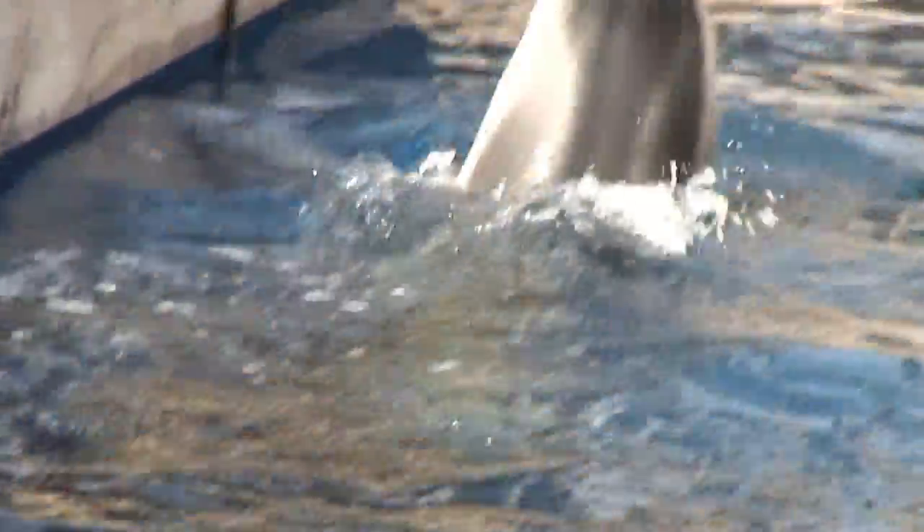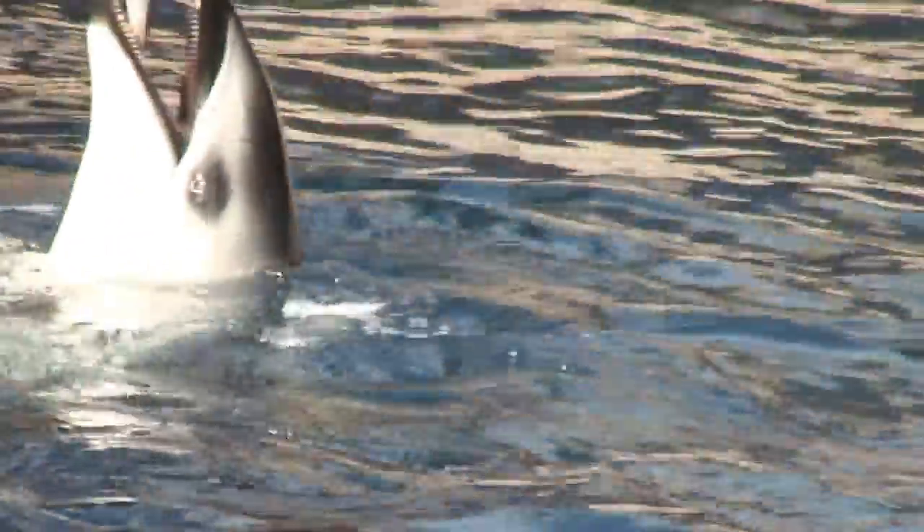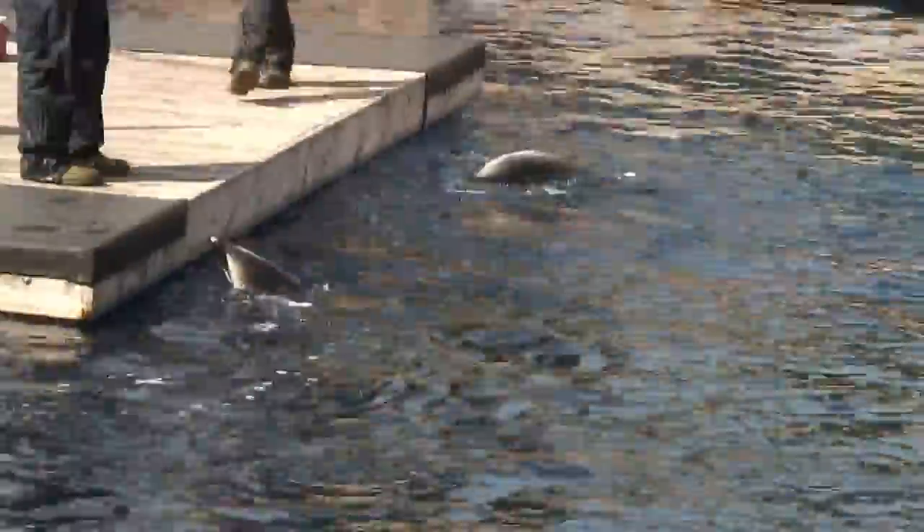They are torpedo-shaped. They don't have any extra body parts to slow them down, and their skin is like a rubber boot so that water flows over it very easily.